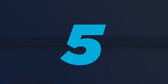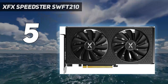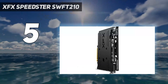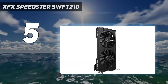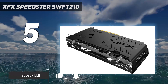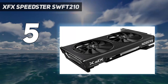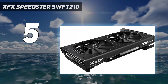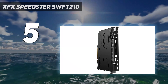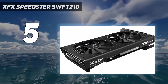Starting at number 5: the XFX Speedster SWFT210. The RX 7600 isn't a showstopper graphics card, but it's the closest we've seen to a true budget offering this generation. Arriving at $270, the GPU offers above 60 frames per second in demanding titles like Cyberpunk 2077 at 1080p. That's what you want out of a graphics card under $300. The RX 7600 manages to meet, and often exceed, the 60 frames per second mark for demanding titles at 1080p.